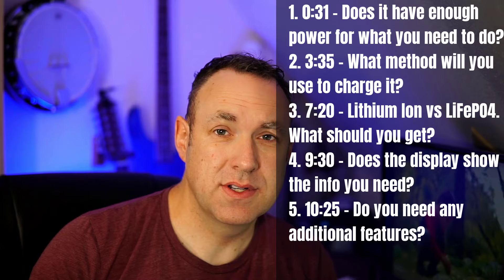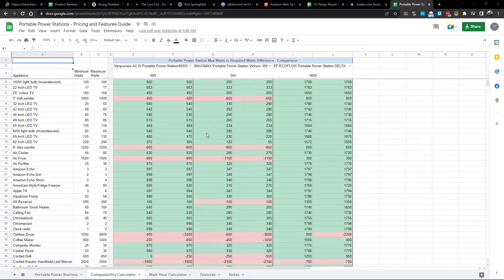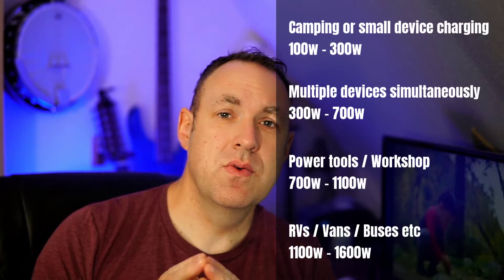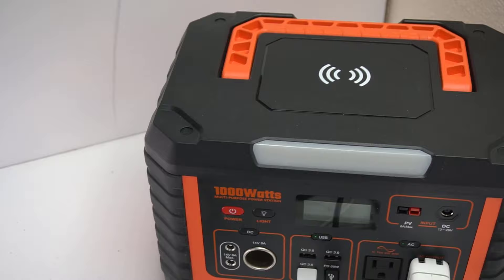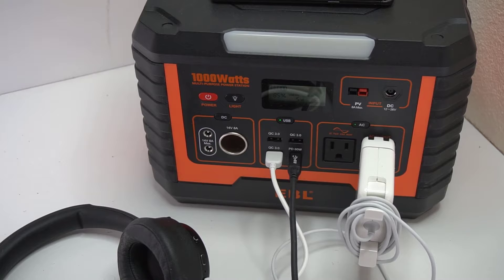The first and probably most important thing to know is the power or wattage that the portable power station needs. I have a spreadsheet that goes over some of the more common devices and how much power they need — I have a link posted below. I can basically divide things into four different categories. The first category would be camping or just charging cell phones or laptop batteries. A portable power station in the range of about 100 to 300 watts will work fine. Your phone and laptop don't require a lot of power — most laptops use less than 100 watts.